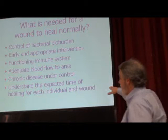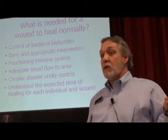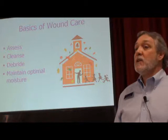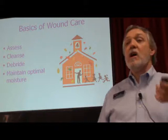We have to know what we're expecting to see happening — an understanding of when we should expect to see healing occurring. Without that, how do you know if what you're doing is working? Here's your basics of wound care: do a comprehensive assessment, then a good thorough cleansing, get rid of any necrotic tissue, and then utilize our dressings to help maintain an optimally moist wound bed.